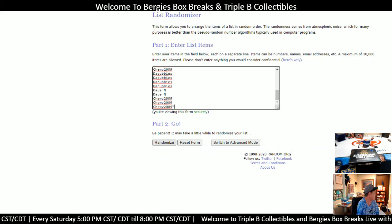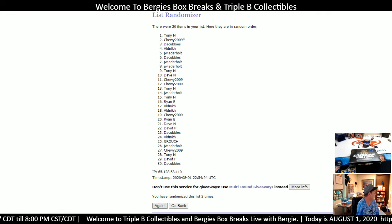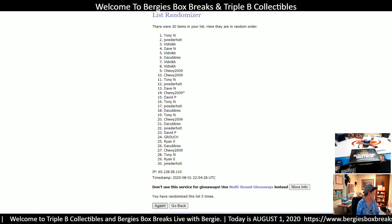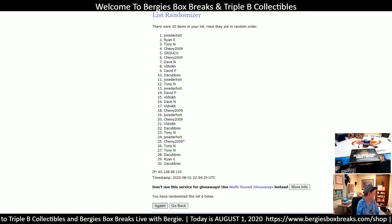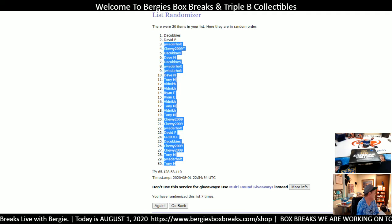I believe it was supposed to be seven times. Anyhow, good luck. Here we go - customers first. One, two, three, four, five, six, and JW are in the top. Cubbies took the top and Tony N took the bottom.